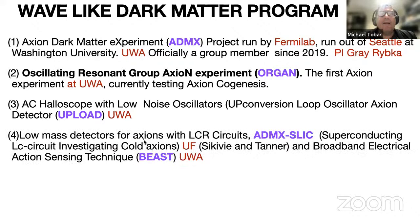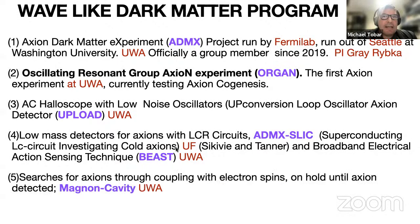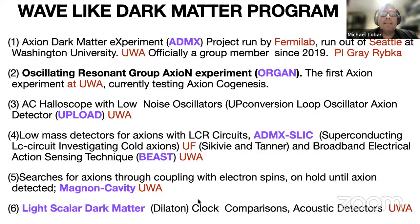Our main experiment is the Oscillating Resonator Group Axion Experiment, which I'll tell you about. It's running at the moment in its first phase and is currently testing for axion cogenesis. We also have an experiment using low-noise oscillators. We've done searches with magnon cavities — that's on the back burner until the axion is detected. Because of our low-noise oscillators, we've also done clock comparison experiments, but that's a different type of dark matter.